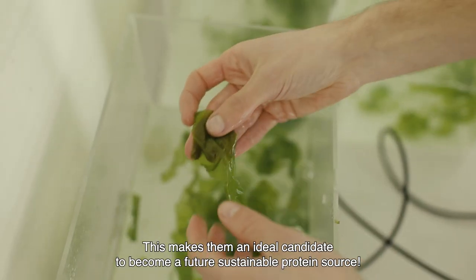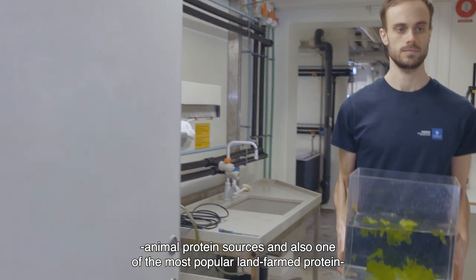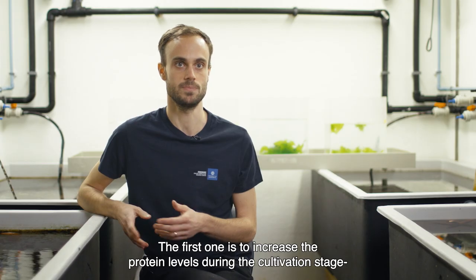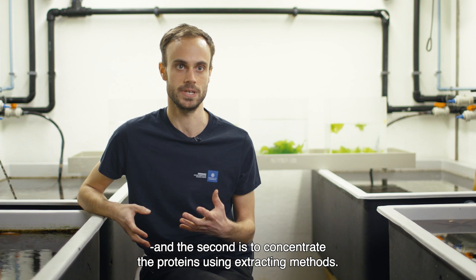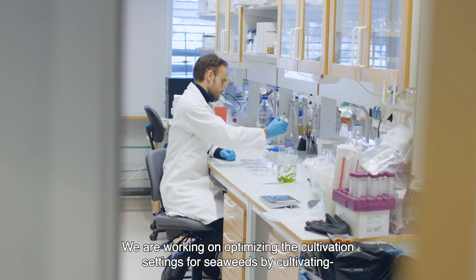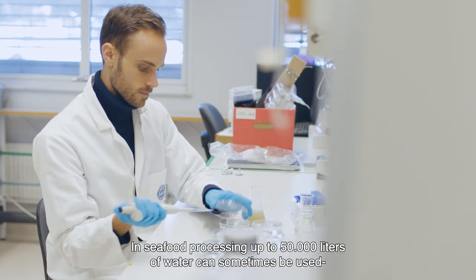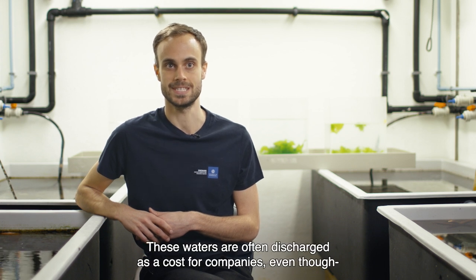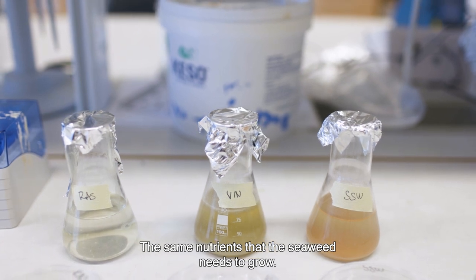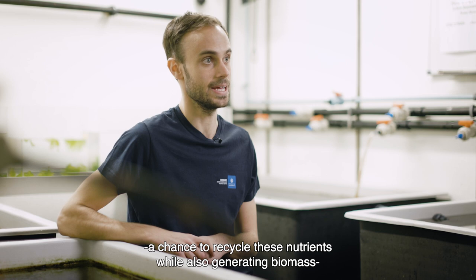This makes seaweeds an ideal candidate to become a future sustainable protein source. However, the protein content of seaweeds is somewhat lower compared to animal protein sources and also one of the most popular land-farmed proteins, the soybean. We hope to solve this issue using two different strategies: the first is to increase the protein levels during the cultivation stage, and the second is to concentrate the proteins using extraction methods. Here at Tjärnö Marine Laboratory, we are focusing on the first issue — optimizing cultivation settings by cultivating seaweeds in different nutrient-rich media. In seafood processing, up to 50,000 liters of water can sometimes be used per tons of final product. These waters are often discharged as a cost for the companies, even though they are rich in nutrients such as nitrogen and phosphorus — the same nutrients that seaweed needs to grow. We propose that cultivation of seaweeds in these process waters can provide a chance to recycle these nutrients while also generating biomass with increased protein contents.